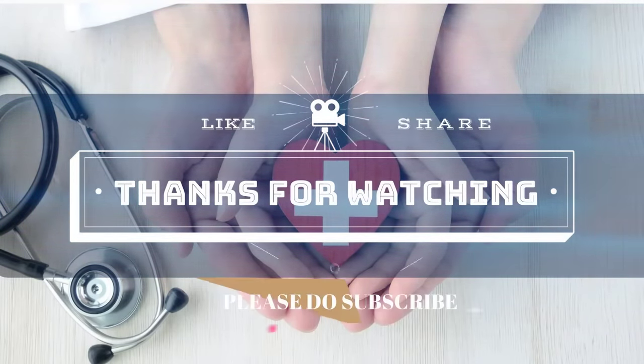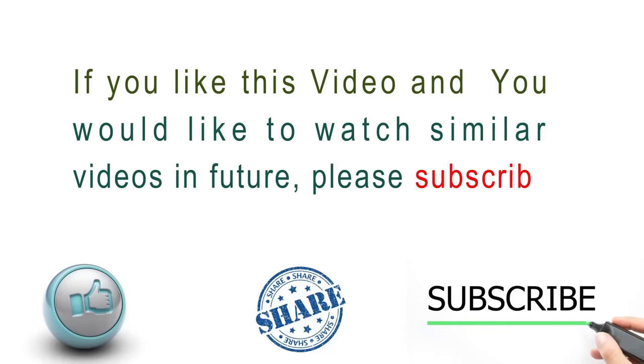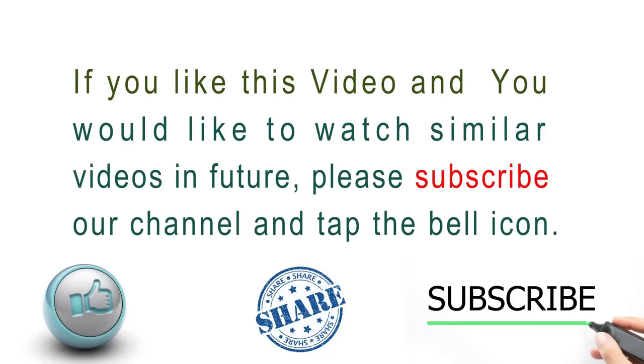Thanks for watching. If you like this video and would like to watch similar videos in the future, please subscribe to our channel and tap the bell icon.